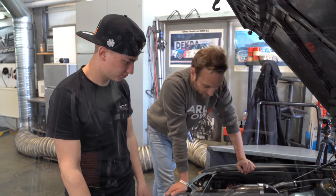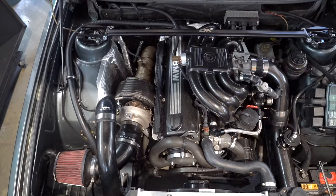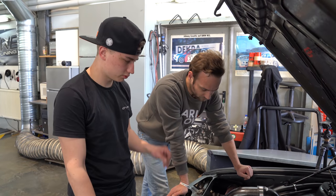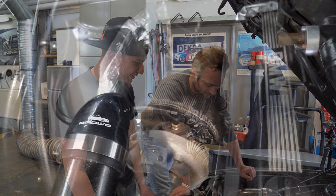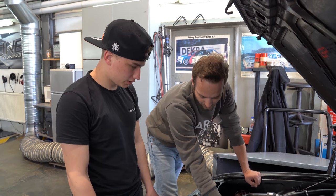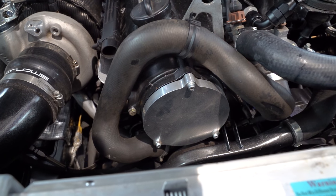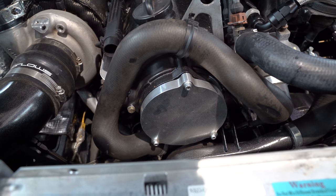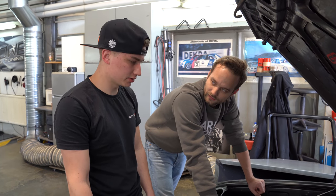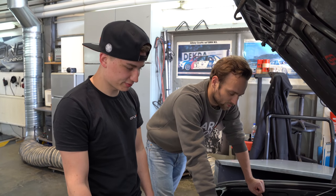I can already see a different exhaust manifold, turbocharger, downpipe, and intake. The intake manifold is original. Otherwise almost everything else has been changed. It previously had a distributor ignition - standard rotating distributor - and now it has a rune ignition. Is it a two-valve or four-valve? It's a two-valve. This is an M20 engine - really old-school technology. Old and timing-belt driven. Oldschool.